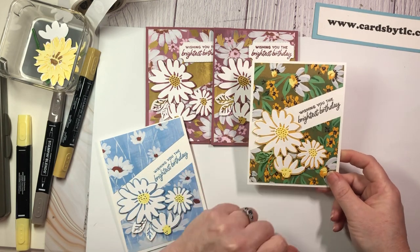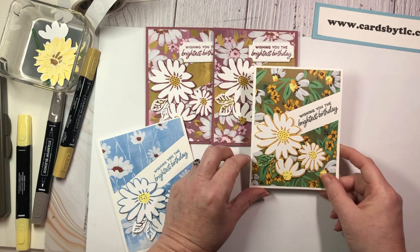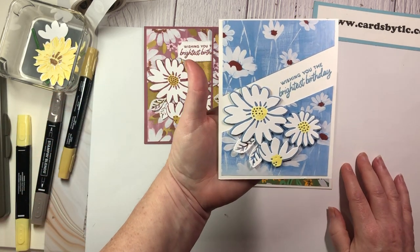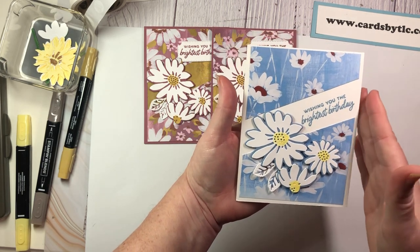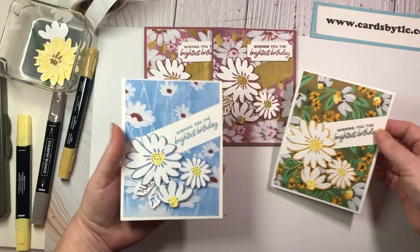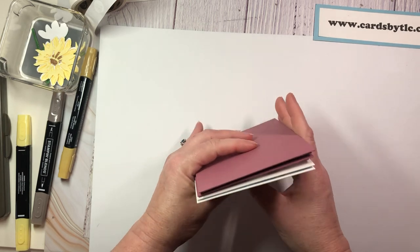I absolutely love this layout — it works perfectly with this bundle. I also made one on thick basic white with Crushed Curry, using Lemon Lolly for the center to give it a little brightness, and the new Pebble Path for the sentiment. And this one is in Boho Blue — as you know, I am a blue girl. Isn't that pretty? I absolutely love this layout.